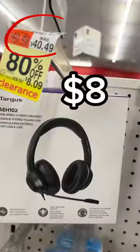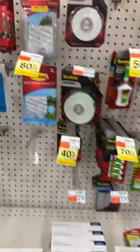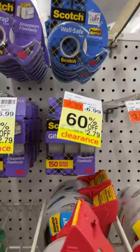I found a printer for $22 and of course I'm gonna show y'all how. So I went to CVS to check for some clearance and I started noticing the stationery. It had a lot of clearance tags — 80% off. I'm gonna show y'all some of the things that were marked on clearance so you can check your store.